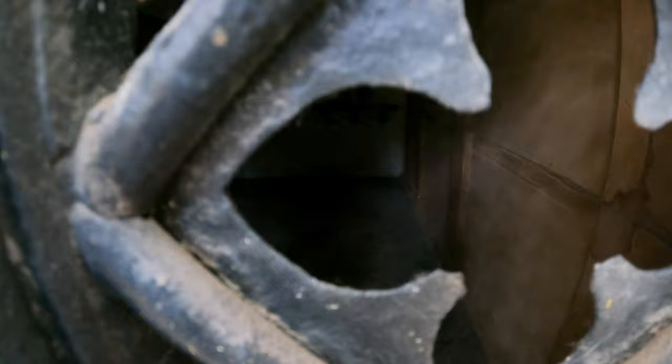Oh, look at the steps there on the left. Wow, I would give anything to go up there.